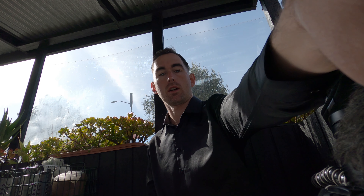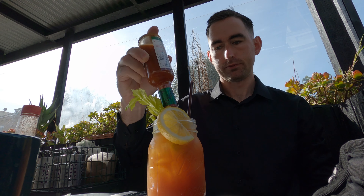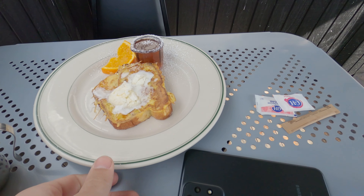I ordered — good thing I got here when I did because the line is growing. You just stand in line and then you order at the window. I got coffee, water, and a Bloody Mary, Eggs Benedict, and Swedish French Toast. By the way, this place is called Mama's, right by Washington Square Park.